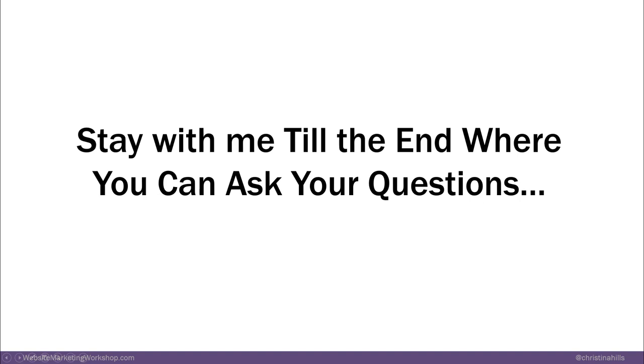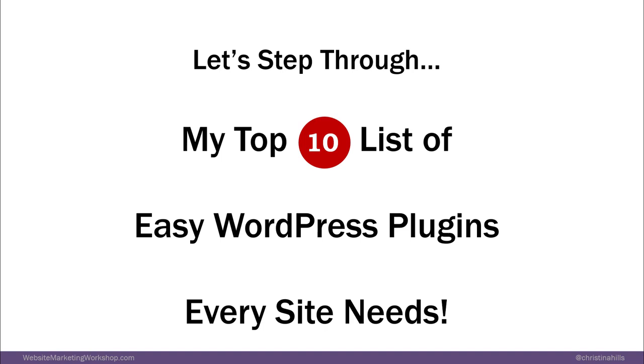I do want you to stay with me till the end where you can ask questions. I'm going through the presentation now, and at the end I can go through your questions. So let's step through my top 10 list of easy WordPress plugins every website needs. I picked out the ones that were easy to understand, easy to work with, and easy to use.